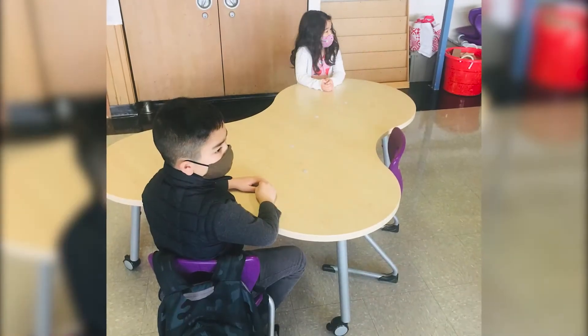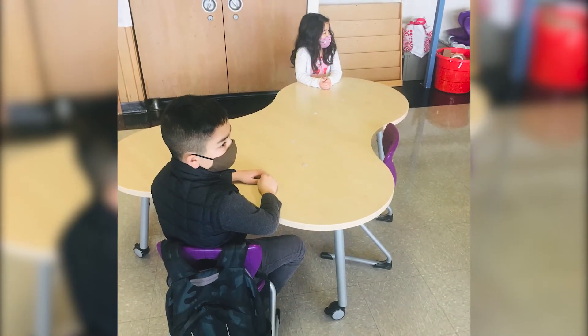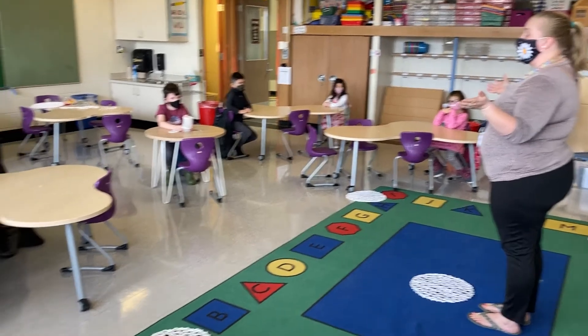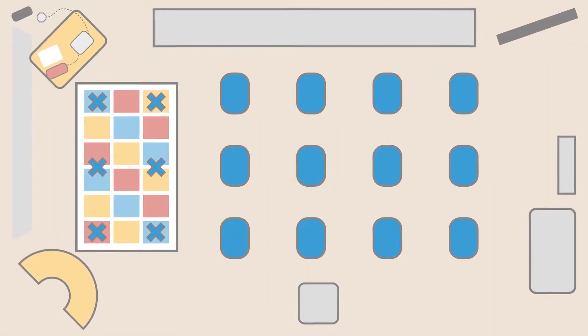Social distancing means to stay a safe distance apart from other people, including students in your class and your teachers. To help do this, you will also mainly stay with the students in your class, and in some cases, your grade. The school will look different to help us practice social distancing.